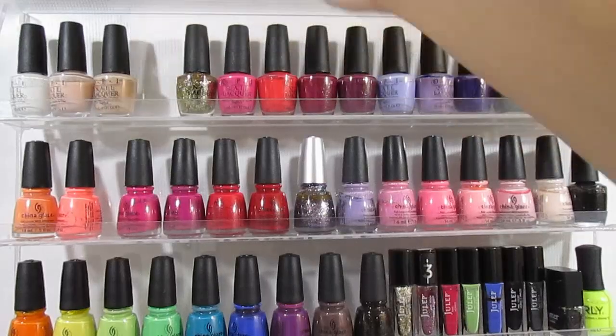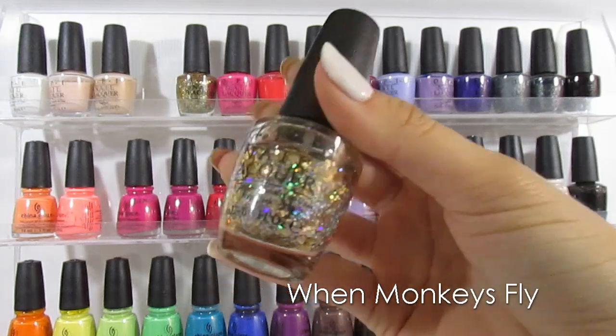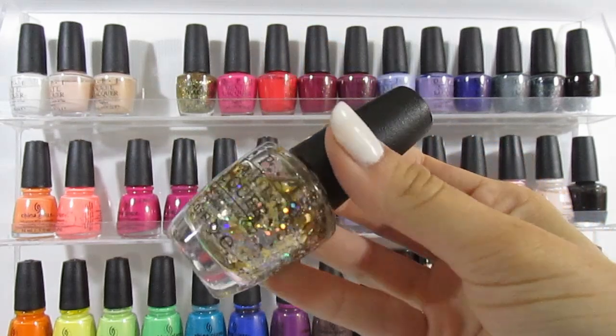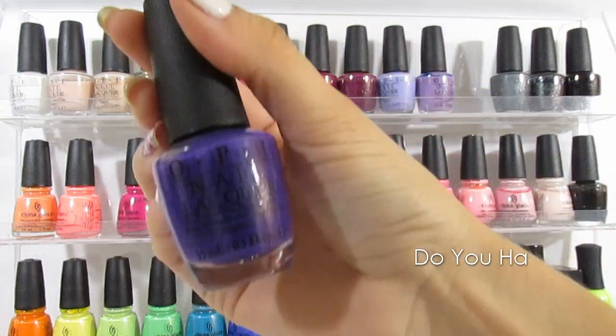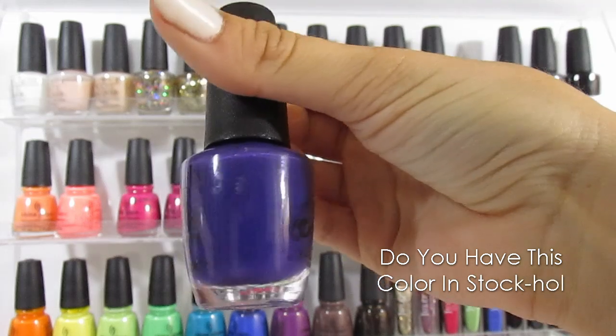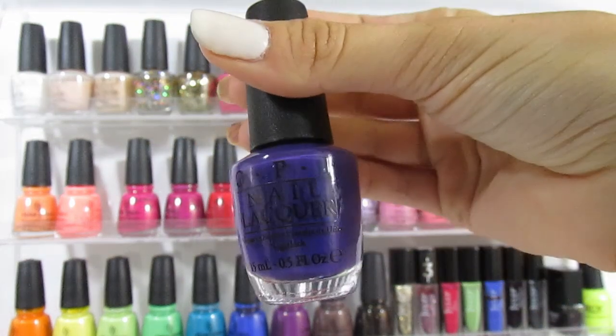Now I wanted to show you guys some of my top favorites out of my collection. This is OPI When Monkeys Fly — gorgeous gold glitter. Next is this really beautiful deep purple called You Have This Color in Stockholm. It's a really pretty medium creamy purple that I'm obsessed with.